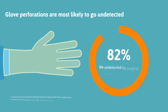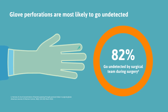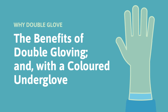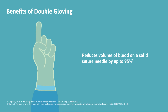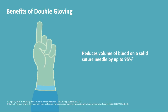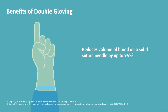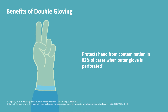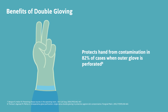Up to 82% of glove perforations by the surgical team during surgery go undetected. There are benefits to double gloving, and with a coloured under glove. Double gloving reduces the volume of blood on the solid suture needle by up to 95% as it passes through the two layers of gloves. Double gloving reduces direct skin contamination in 82% of cases when gloves are perforated.